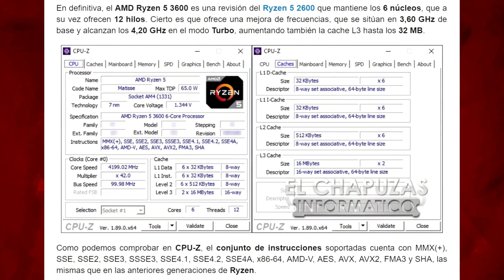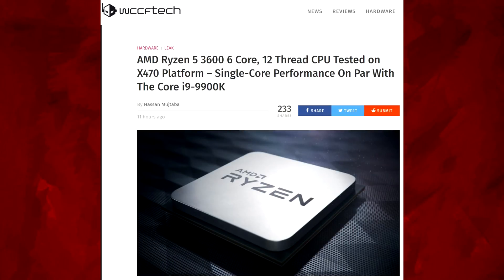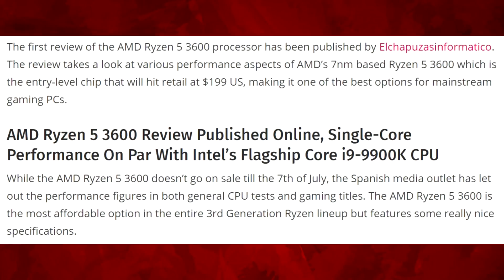It looks like a Spanish review site has decided to publish a Ryzen 5 3600 review with benchmarks way ahead of NDA, which is on July 7th. This is a WCCF Tech article, and we can see at the start it reads: 'The first review of the AMD Ryzen 5 3600 processor has been published by...' — and I'm not even going to attempt that name.